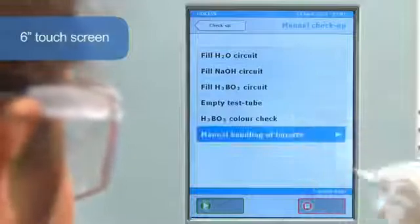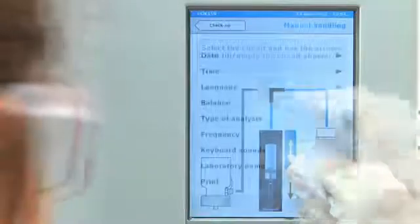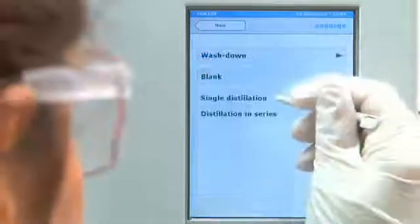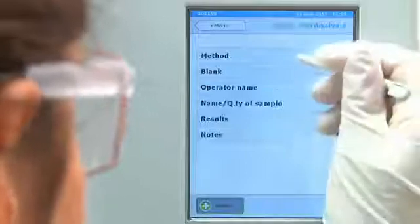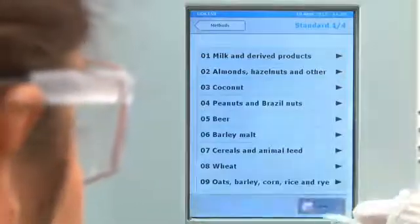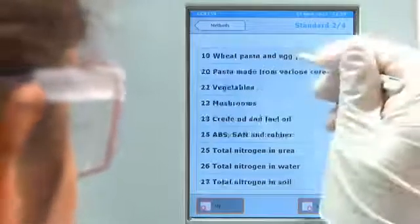Its 6-inch touchscreen gives information on all of the processes and includes an electronic user guide. The most commonly used languages are pre-installed. A 54-program library covers the needs of any laboratory. The multitasking software enables all the parameters to be set for fully automatic control of the distillation and titration processes.